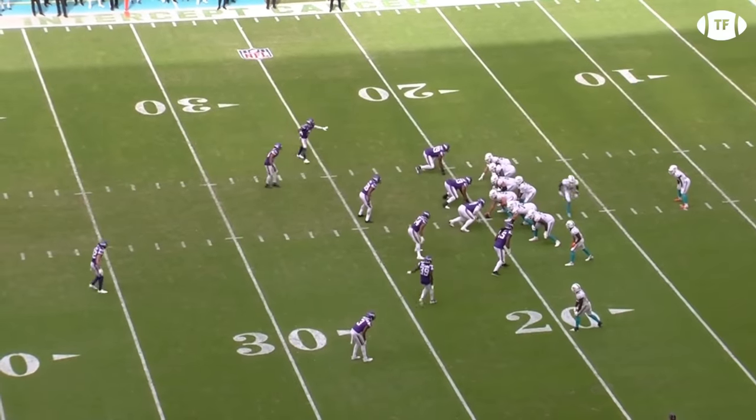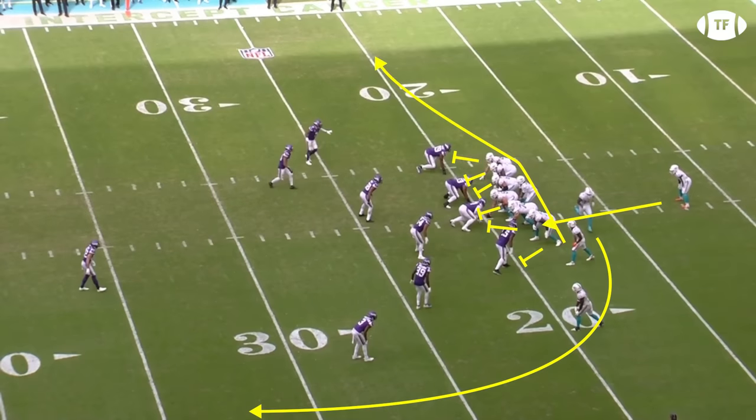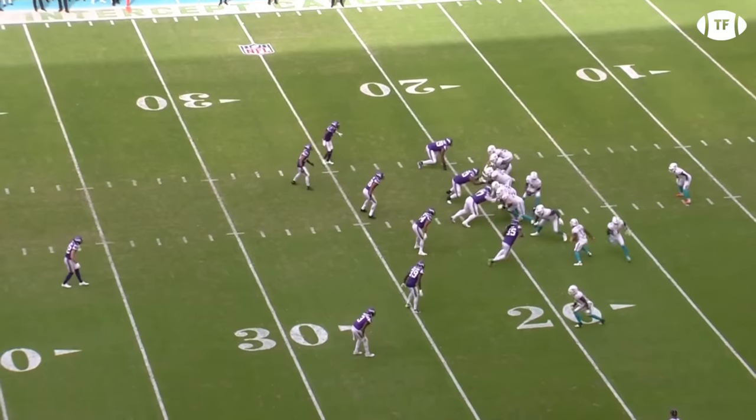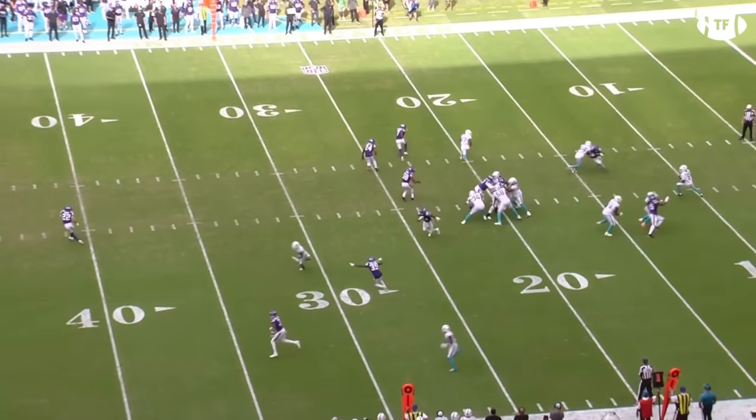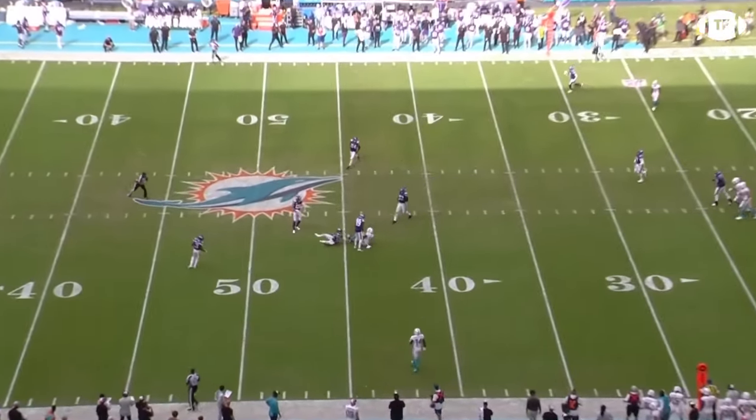With so much speed on the field, the Vikings have Harrison Smith 16 yards off the line, and he only continues to bail post-snap, worried about all that speed. Trent Shurfield will run the motion to threaten the deep bomb, Waddle from the inside slot will come back across the grain as the check down out of the play action, and Hill will run an 18-yard spot route. Even with less zip on the ball with Teddy getting hit, Hill has plenty of separation to rise for the easy catch.